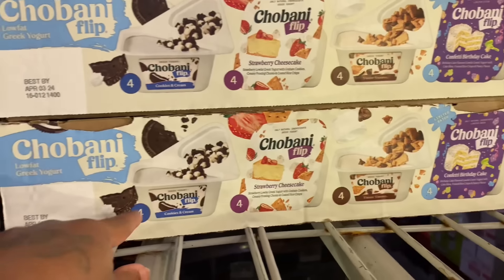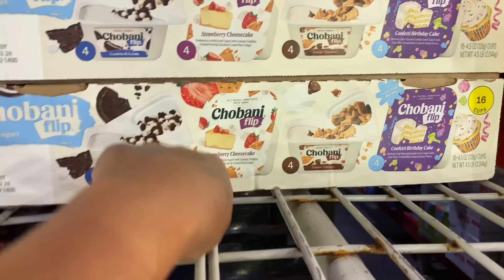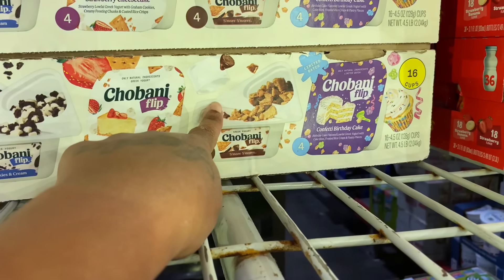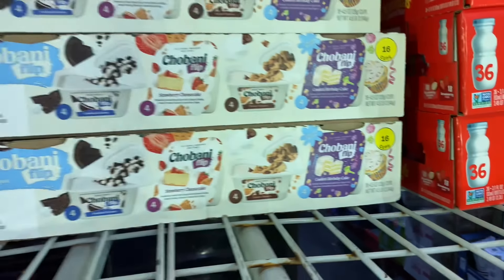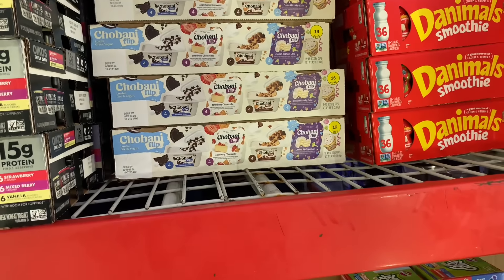The kids want this Chobani Flip yogurt. It has four cookies and cream, four strawberry cheesecake, four s'mores, and four confetti birthday cakes — 16 cups for $10.98. Should I get them? They might not like them.